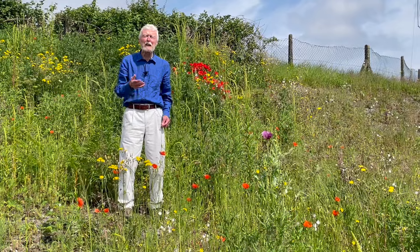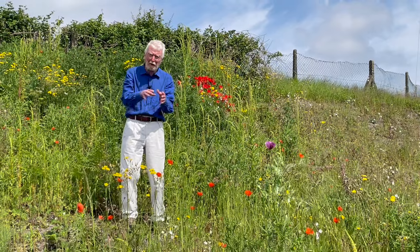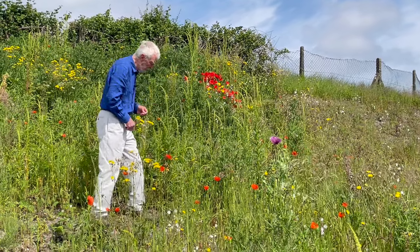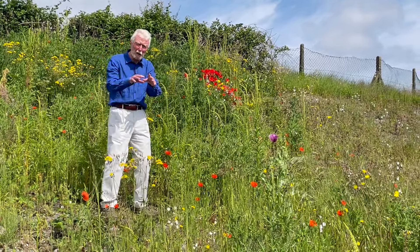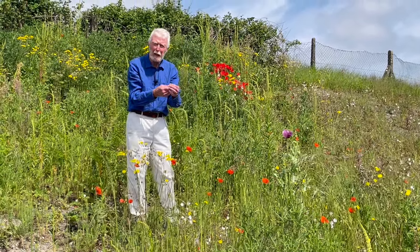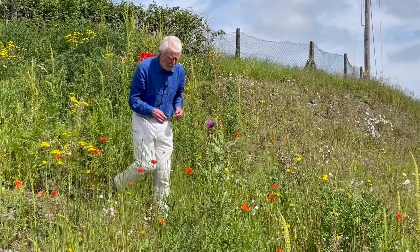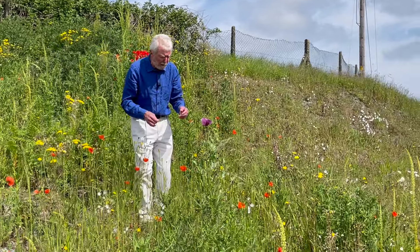Worldwide there are something like 80 species of poppy, but here in Ireland we have just two common wild species: the corn poppy, with larger darker red flowers, and the long-headed poppy, where the flowers are smaller and paler, and the capsule is narrower and more tapering. We often encounter a third species in the wild, where it's an escape from cultivation — and that's the opium poppy, originally native to Turkey, which is the source of morphine and codeine.